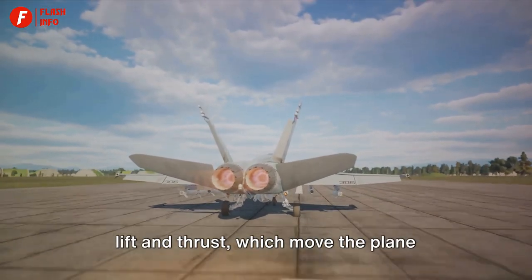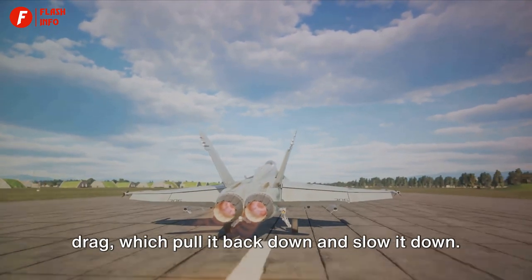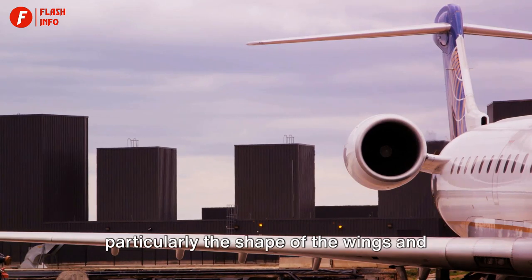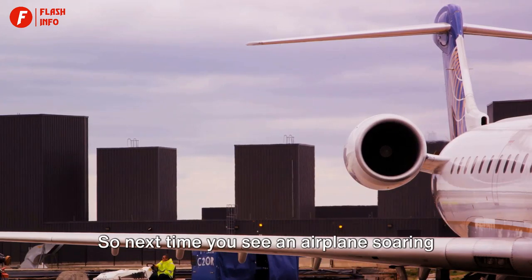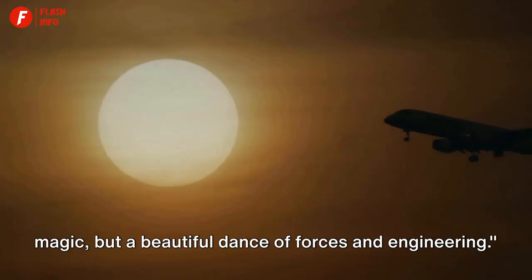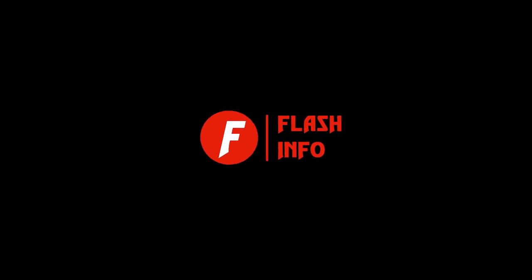In essence, the flight of an airplane is a delicate balance of forces. We've explored the four forces of flight — lift and thrust, which move the plane upwards and forwards, and gravity and drag, which pull it back down and slow it down. The clever design of the airplane, particularly the shape of the wings and the power of the engines, helps to achieve and maintain this equilibrium. So next time you see an airplane soaring in the sky, you'll know it's not just magic, but a beautiful dance of forces and engineering.